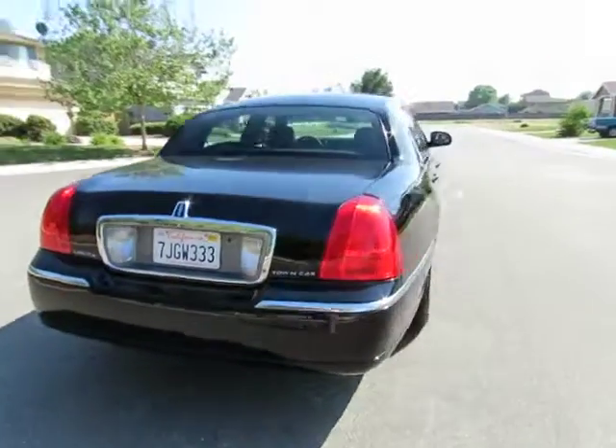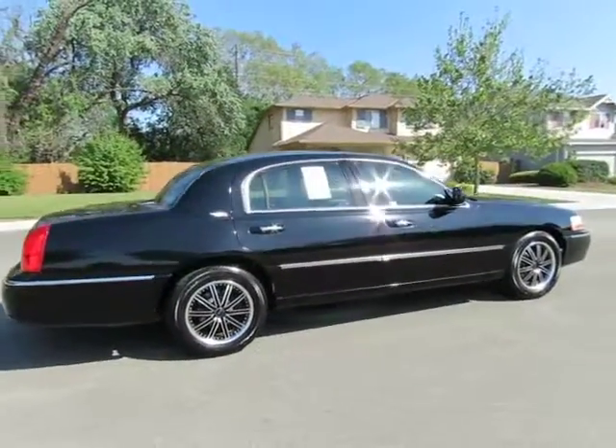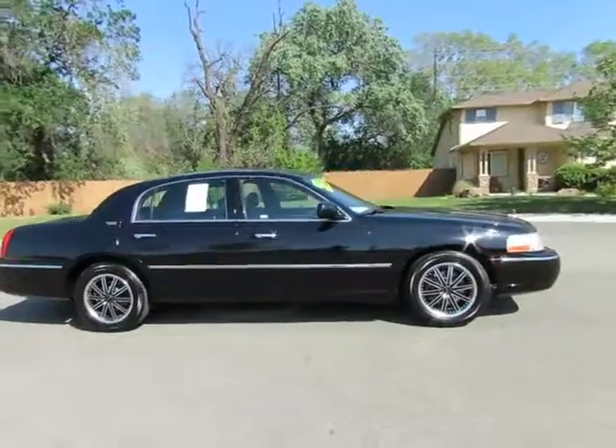We check competitors' pricing, we offer a vehicle history report, and all certified pre-owned vehicles come with a three-month, 3,000-mile warranty.